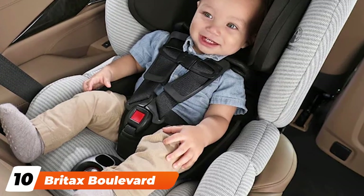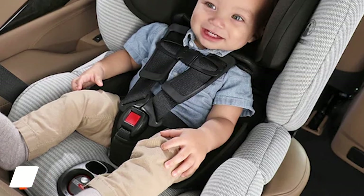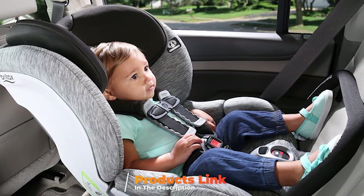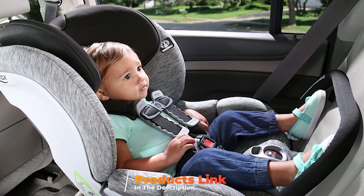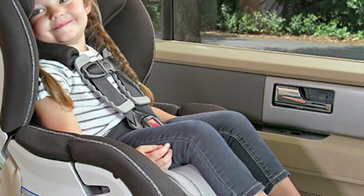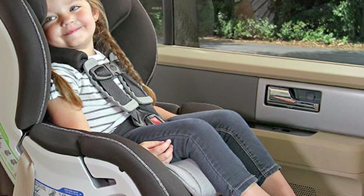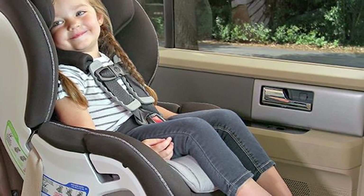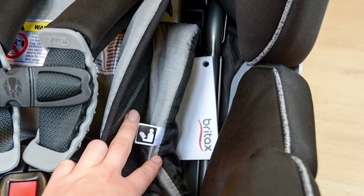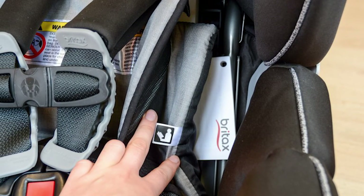Finally, the number 10 position is dominated by the Britax Boulevard ClickTite ARB. In our testing, it earned one of the highest overall results with perfect latch and belt installation scores, creating a virtually foolproof car seat anyone can install. Thanks to the innovative ClickTite strap-tightening system, this Britax practically installs itself. We love the non-rethread harness height adjustment with 10 levels, seamless soft fabric, closed outer shell, and three layers of padding for comfort.